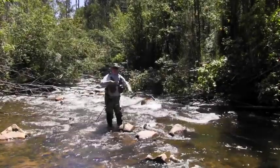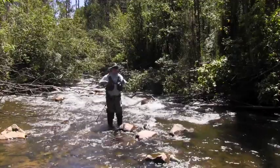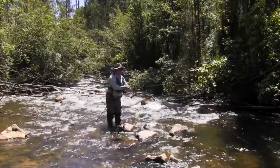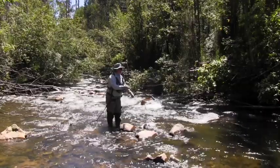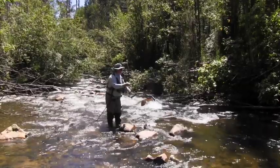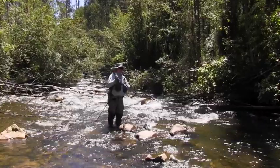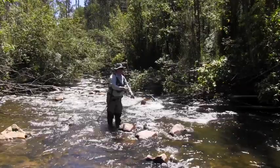Beautiful little run here. I'm just going to run the dry through — good bit of flow, depth, oxygen. If we were trout we'd live here.